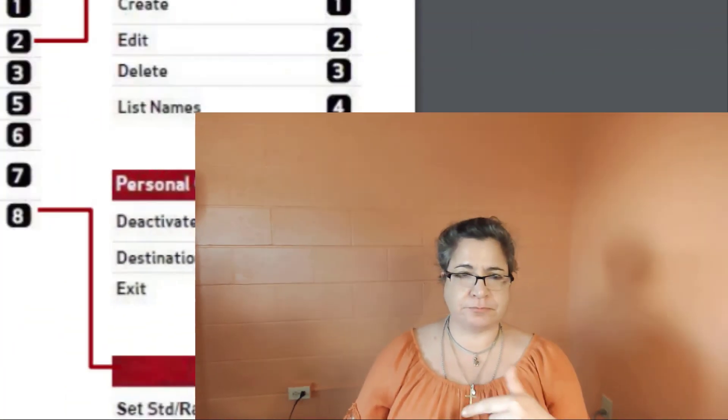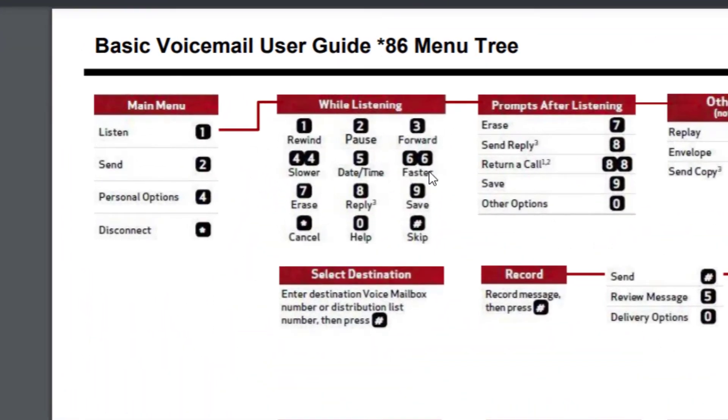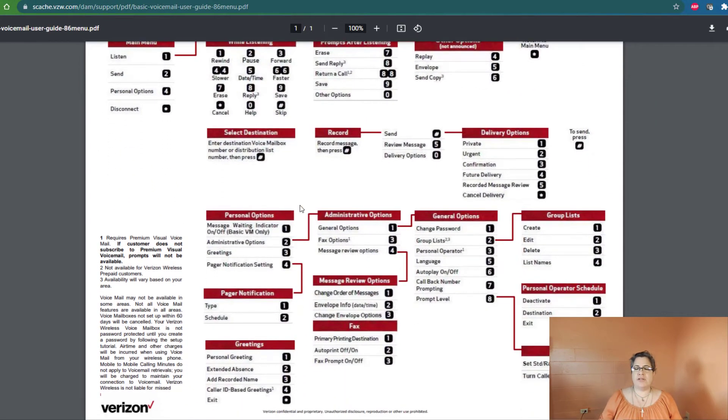I'll put this in the description of the video — it's a very nice little PDF of your star 86 menu tree. This is exactly what you're prompted for when you dial into your voicemail, when you try to set it up, or when you go to retrieve a message. Number one is to listen to your messages, number two is to send, number four is personal options, and you can disconnect using the star button or just hang up. There are also prompts while listening — you can make the voicemail go slower with four-four, or faster with six-six. I'll have the link in the description of the video.